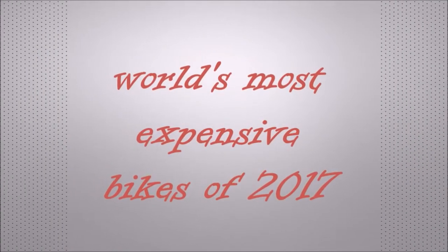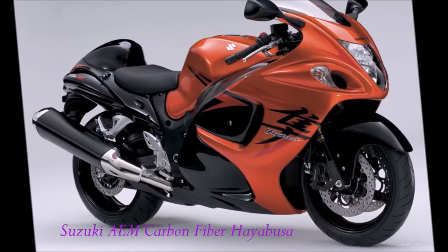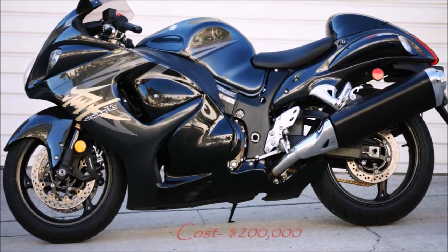We are presenting the World's Most Expensive Bikes of 2017. Number 10 is the Suzuki AEM Carbon Fiber Hayabusa, which costs $200,000.